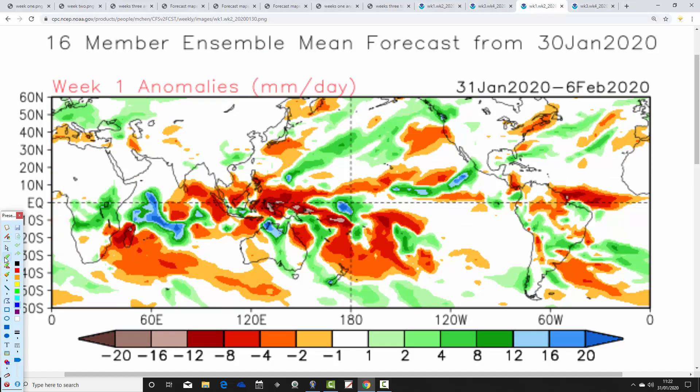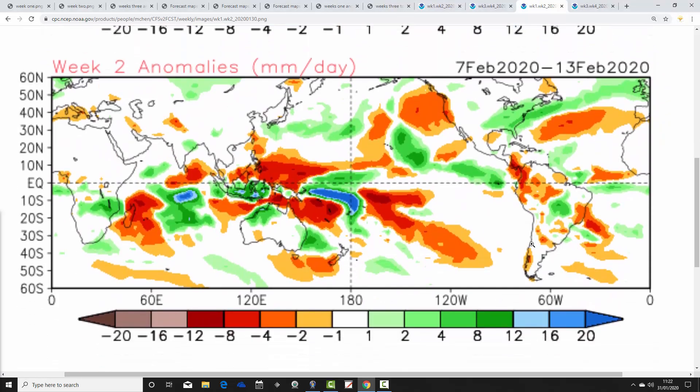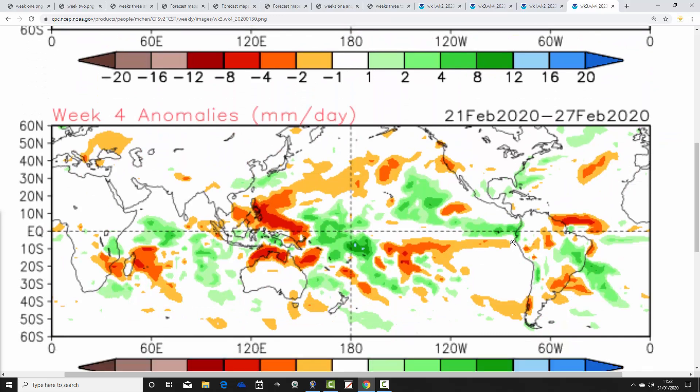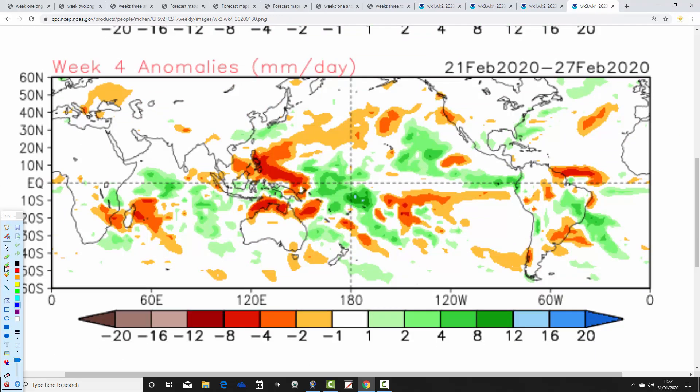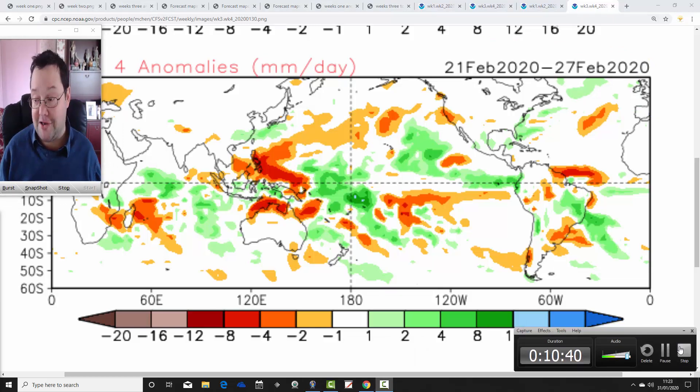Finally, precipitation with the CFSv2: the 31st of January to the 6th of February is close to or a little bit above average overall. Week two, the 7th to the 13th, is quite significantly above average - it could be quite a stormy week. Week three, the 14th to the 20th of February, is also above average for precipitation. Then finally week four, the 21st to the 27th of February, comes close to average.